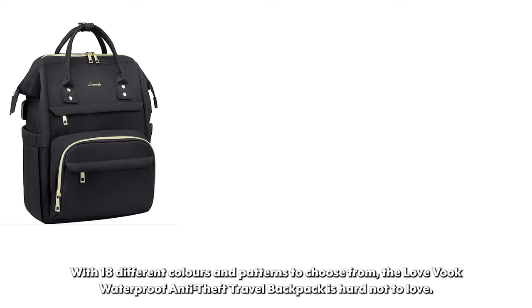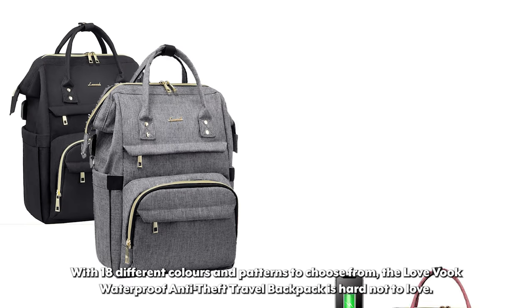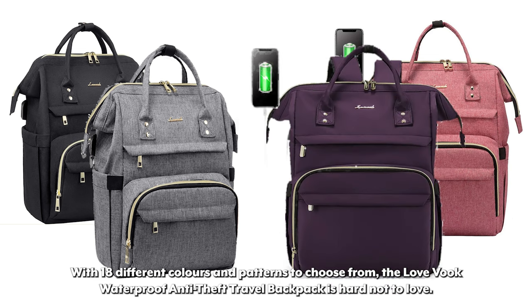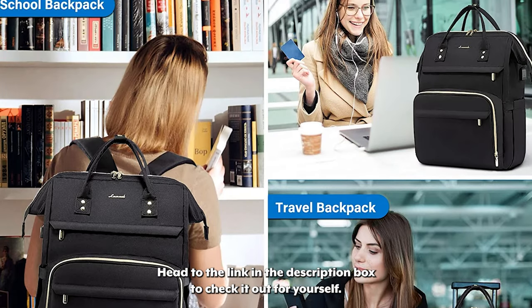With 18 different colors and patterns to choose from, the Love Vuk Waterproof Anti-Theft Travel Backpack is hard not to love. Head to the link in the description box to check it out for yourself.